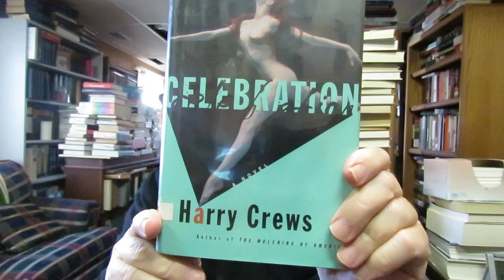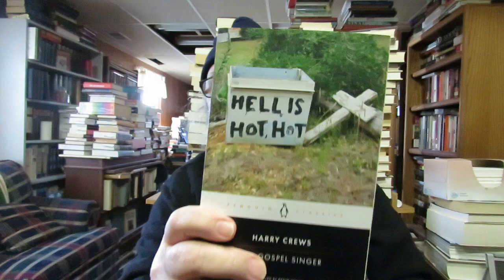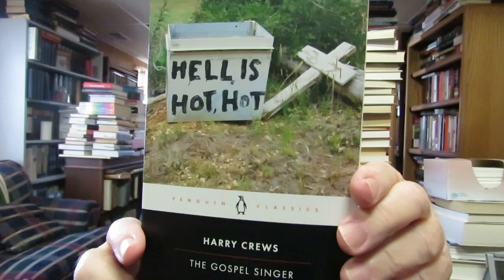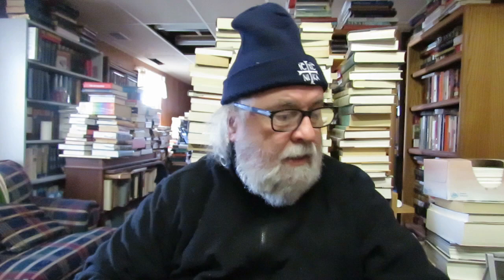I also found 'Celebration' by Harry Crews. I collect Harry Crews — I just finished reading his novel 'The Gospel Singer.' I told you in a recent video that Penguin is republishing the writings of Harry Crews, a Southern Gothic writer. He's famous for 'A Childhood: The Biography of a Place.' In the fall, Penguin is going to publish 'Body' by Harry Crews. I found 'Celebration' at Cheap Stacks.